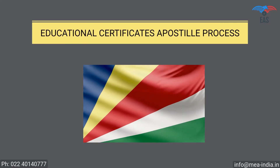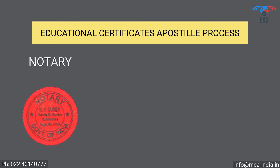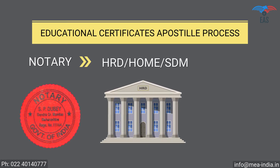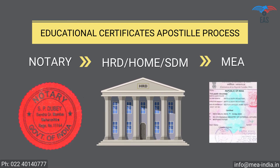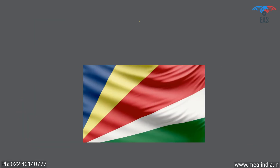Educational certificate apostille procedure for Seychelles: Step 1 — Notary attestation or verification stamp from the university. Step 2 — Attestation from HRD Department, Home Department, or STM. Step 3 — Final attestation from the Ministry of External Affairs, MEA India.